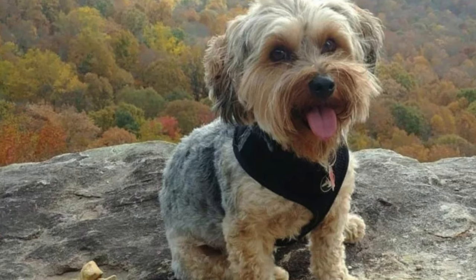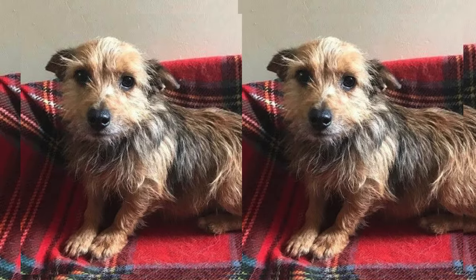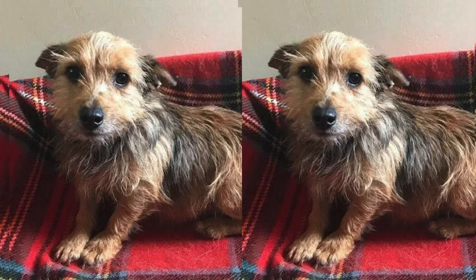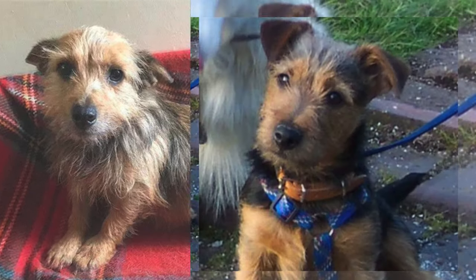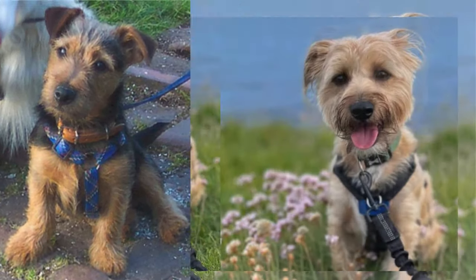Welcome to our guide on the Yorkshire Terrier Jack Russell Terrier Mix, or as it's affectionately known, the Yorkie Jack. These adorable pups are a delightful blend of two spirited breeds, combining the charm of a Yorkie with the energy of a Jack Russell.